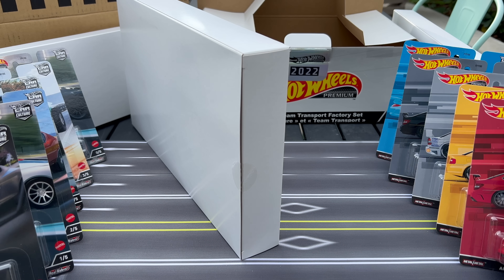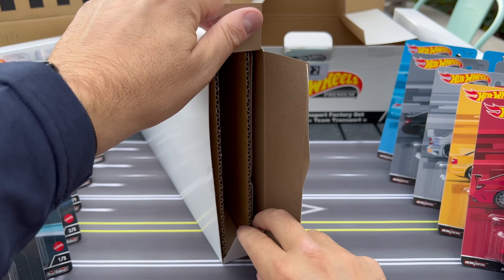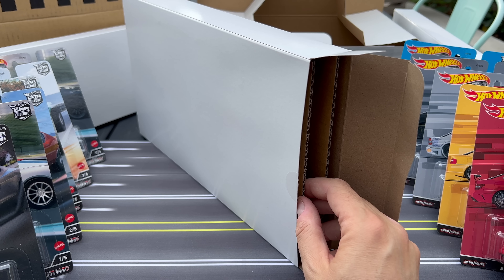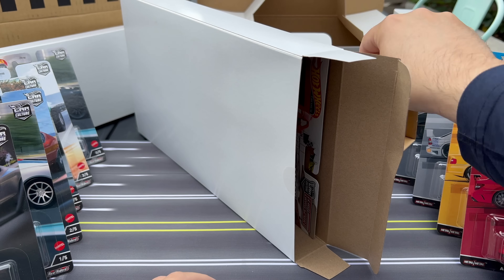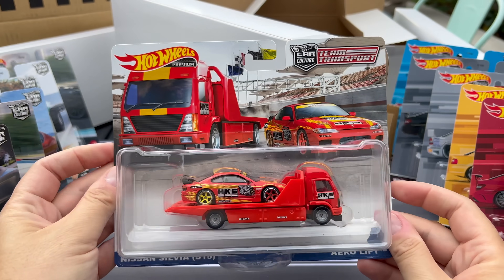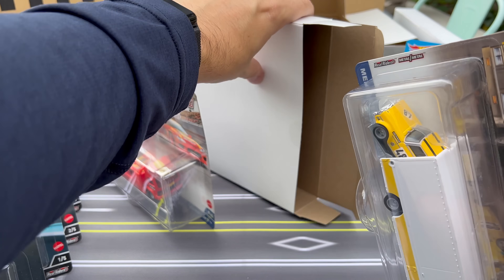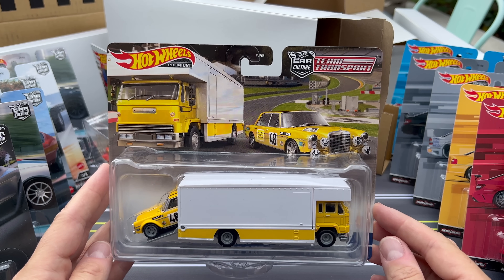Let's look at the team transport and then we'll be done with this set. There are four others, so for those that love Mountain Drifters — wow, look at this — that will be in the next mix. It'll be Mountain Drifters and probably Exotic Envy, plus the team transport with the Porsche and the Liberty Walk. Okay, so nothing really exciting — I mean, exciting, these are nice sets, but I'm really curious about the quality and making sure there's no damage.